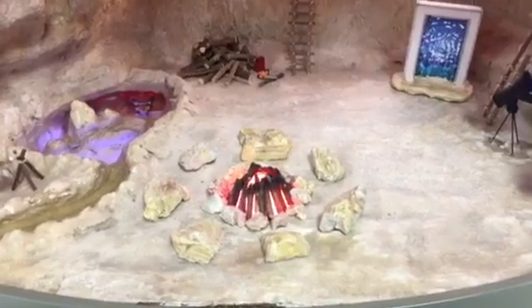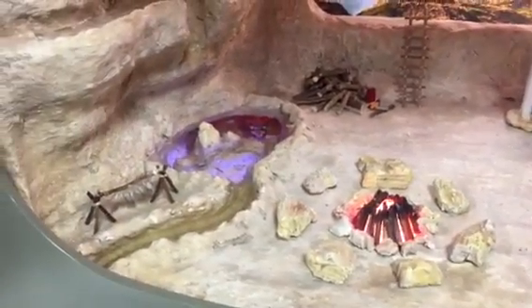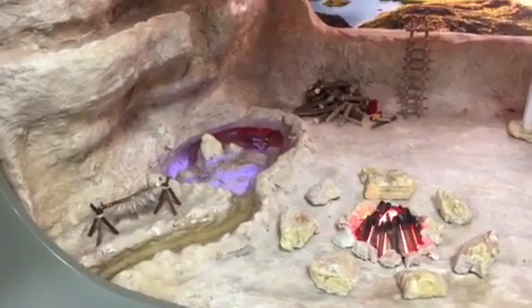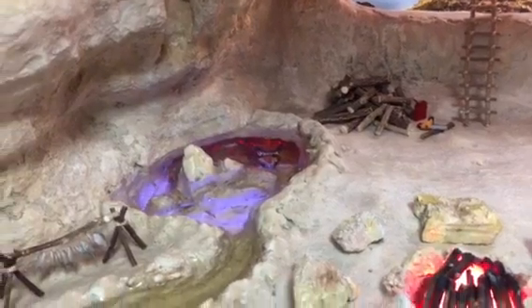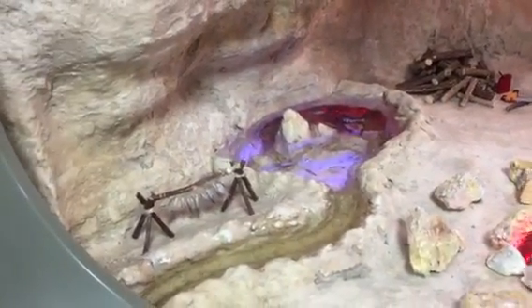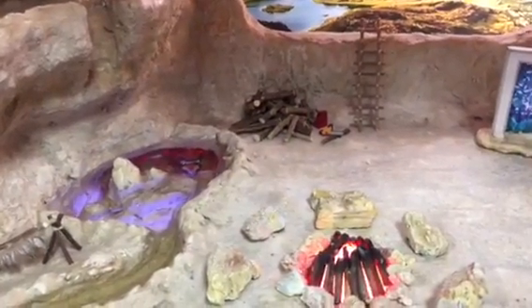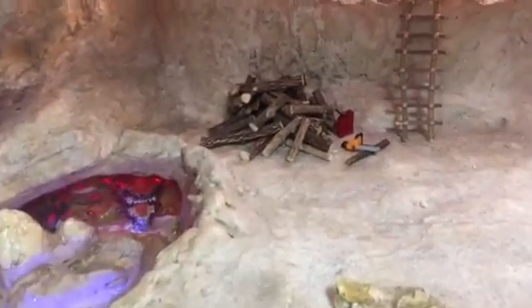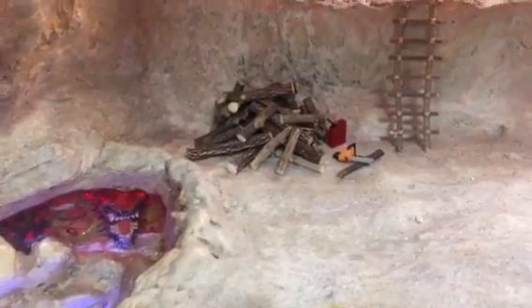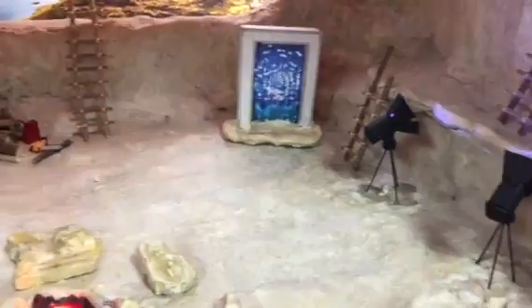We've got the campfire there flickering away. We've got the pool with the light in the pool flickering. You can just see the dragon hiding at the back of the pool. We've got a fish hanging on the right drying. Then we have a few modern artifacts like the chainsaw and the little gas can there.